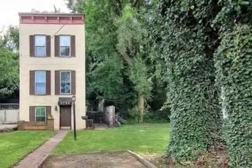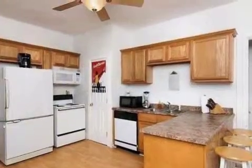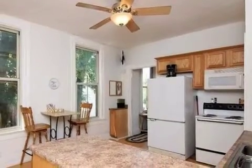Interior features of this property include an Eden kitchen, central air conditioning, an unfinished basement, and natural gas heat. On the outside, this property features a fenced yard.